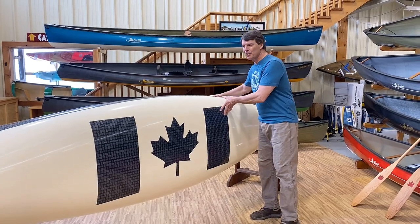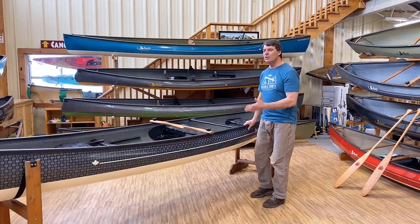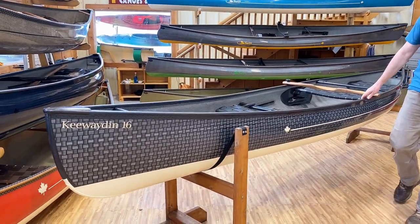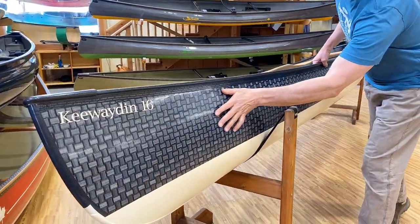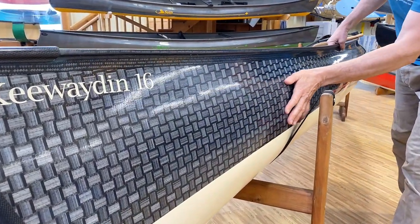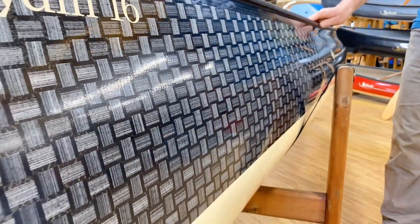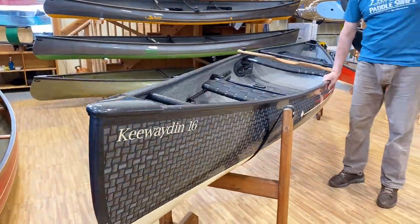This particular boat is actually a customer boat. Take a look at this — the Kiwaden 16 Carbon Tech Package. Look at the beautiful finish of this Carbon Integra Text Stream. It's got the color skid plates on the end of it, the Carbon Tech Package, and the all-carbon interior.